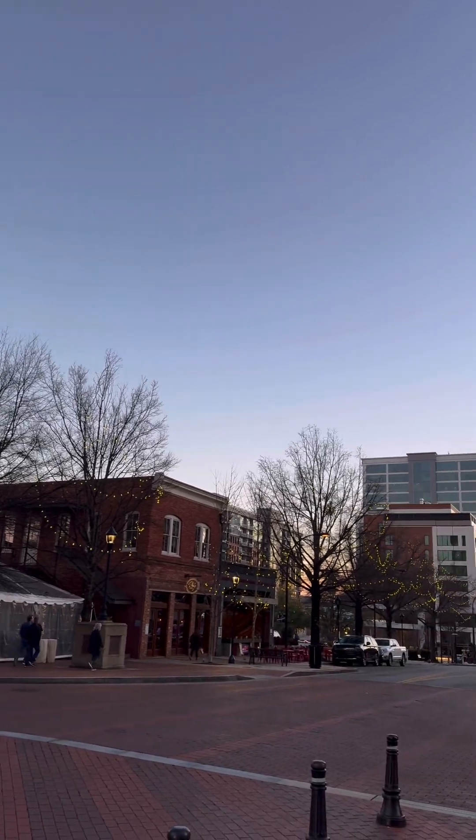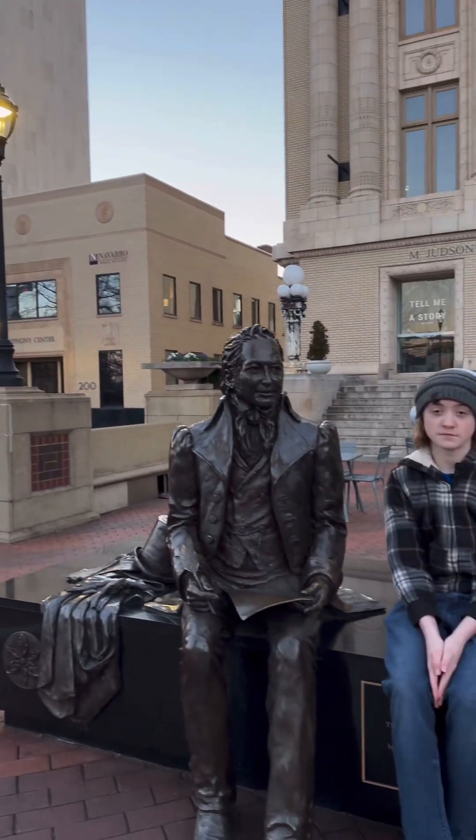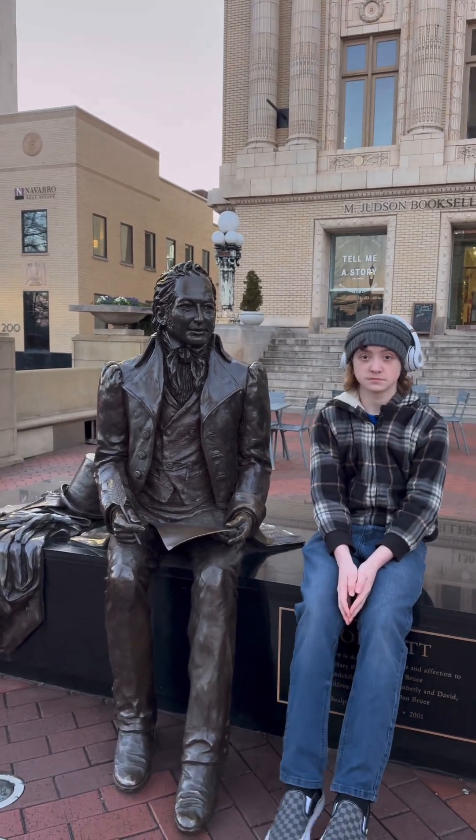One thing there's no shortage of in Greenville is statues. We hope you enjoyed our video of the beautiful city of Greenville, South Carolina. It's just part one because there's so much to see — there's going to be many more. Comment and tell us if there's something in Greenville, South Carolina you'd like us to do a video on. Stay tuned to the channel, there's a lot more to come. See ya!